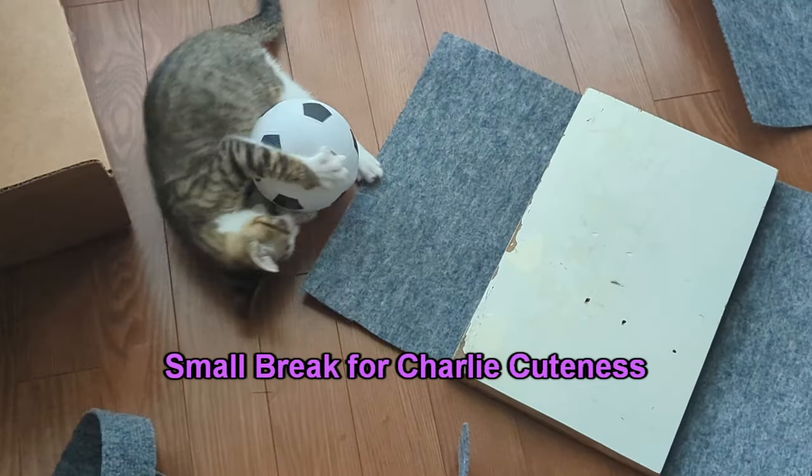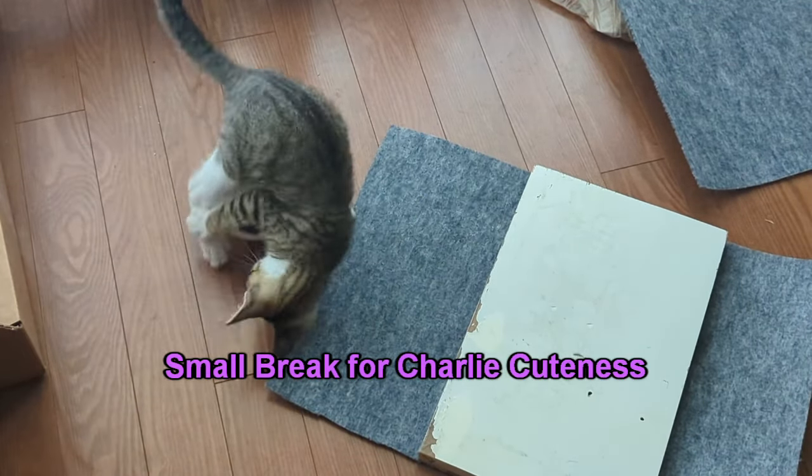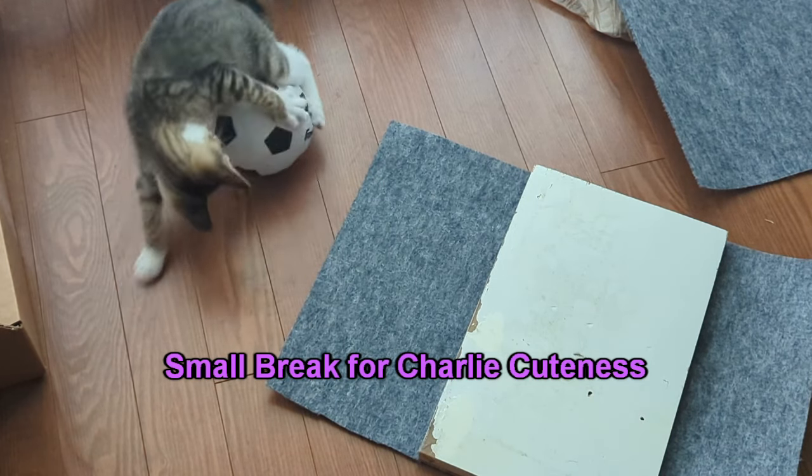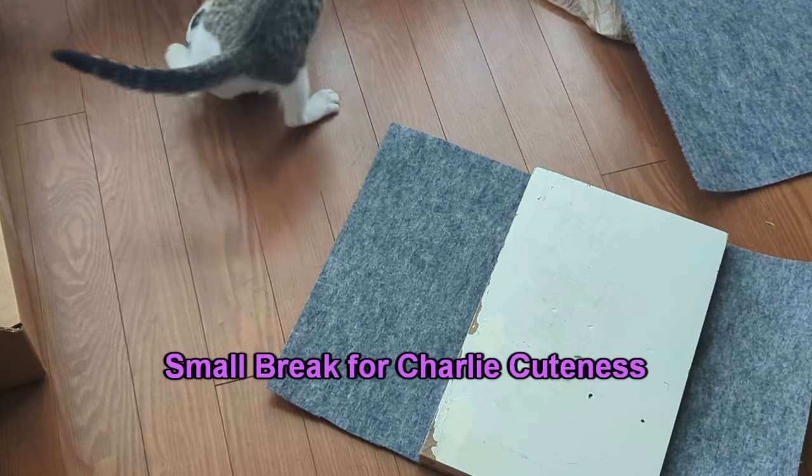We will now enjoy a short break for Charlie cuteness. Anyways, back to me and my project.